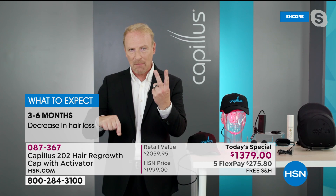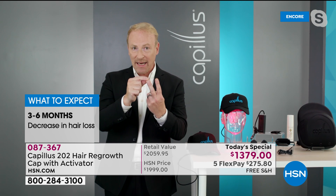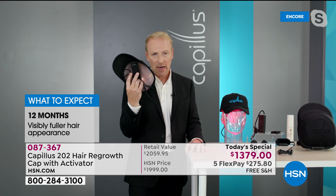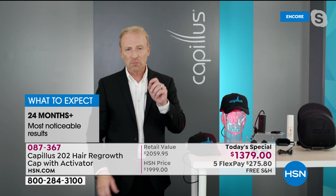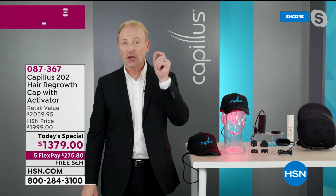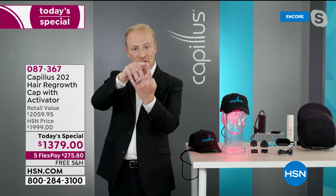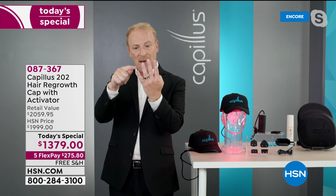Finasteride can have side effects including low sperm count and lack of libido — that's only for men. Next is low-level laser therapy, photobiomodulation, which is what we're talking about today. The last one is PRP — platelet-rich plasma — where you go to your doctor's office for the rest of your life and get shots in your head. In two or three months of doing PRP, you've already spent the price of this cap. So by way of review: minoxidil, low-level laser therapy, PRP, and for men only, finasteride. That's it.